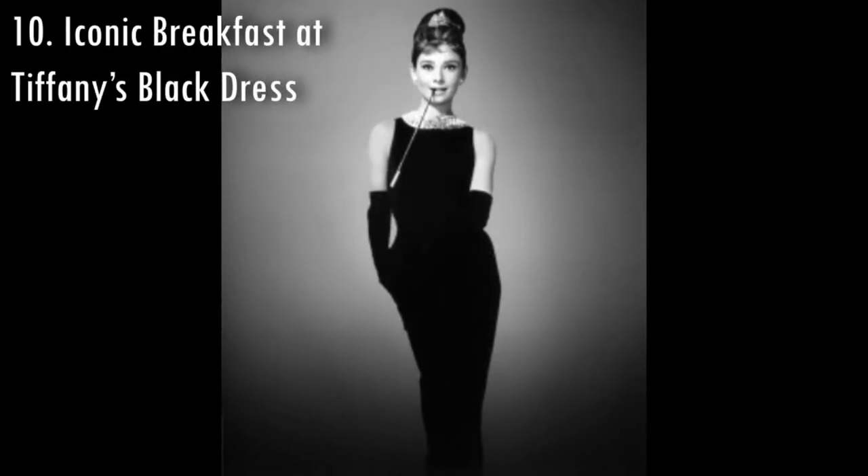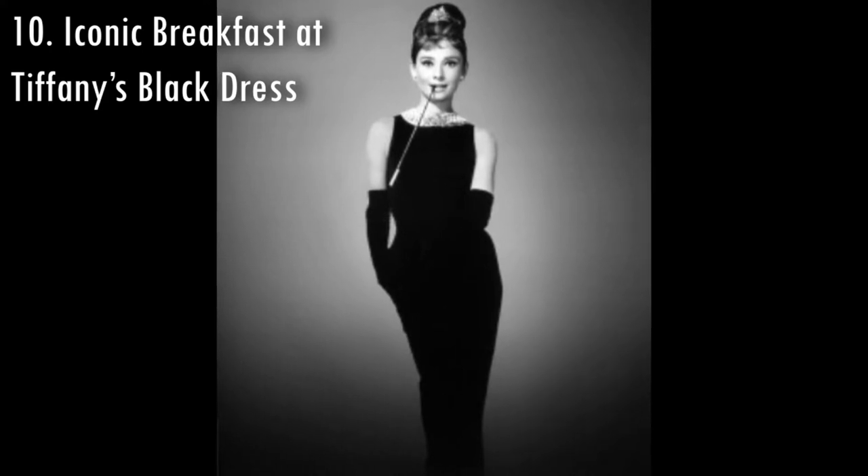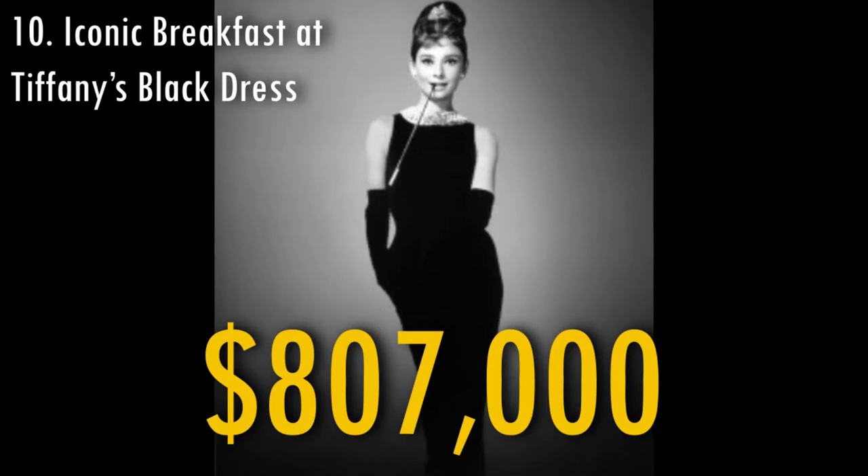The iconic black dress from the movie Breakfast at Tiffany's that was used by Audrey Hepburn was sold in 2006 for $807,000.